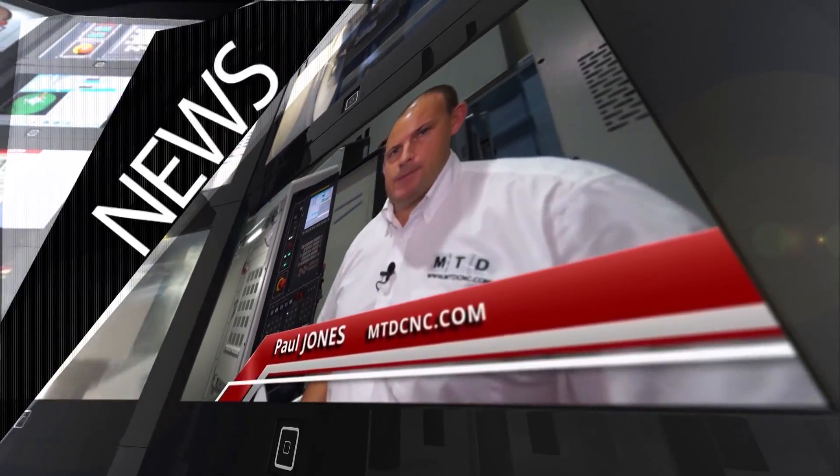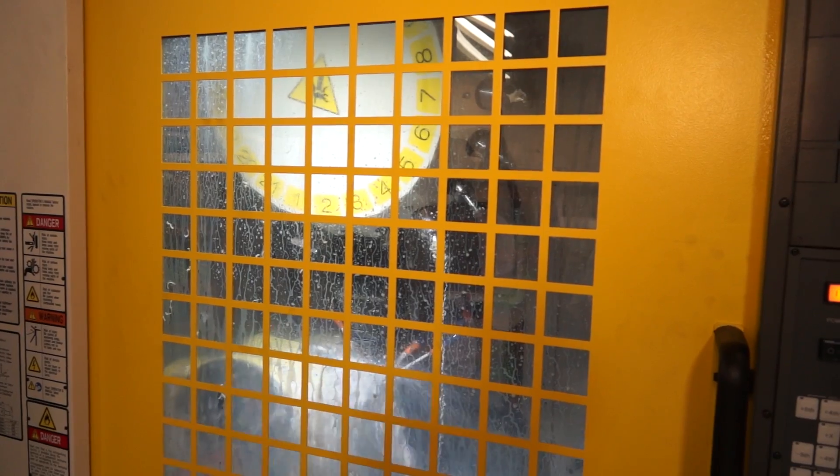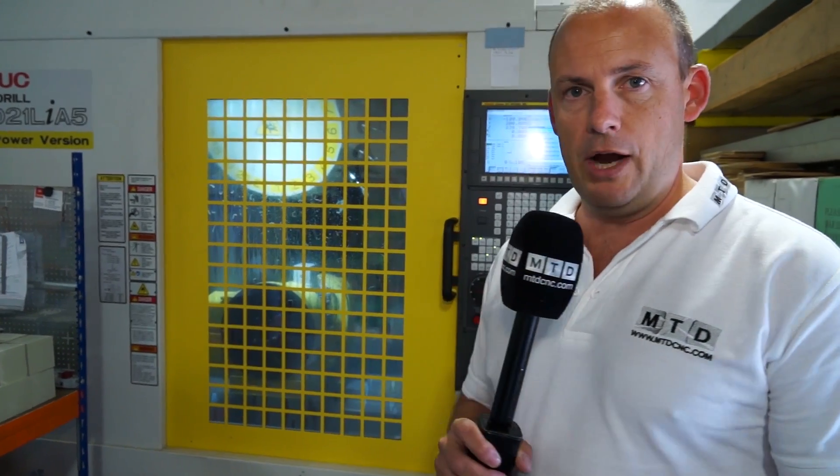MTDCNC, bringing you the latest engineering news, reviews, events and special offers via video media. I'm in Bedfordshire today at Emerald Precision, here to look at an installation of a new FANUC 5-axis machining centre. This machine here behind me is a 24,000 RPM spindle machine — a very high speed 5-axis machining centre. In fact, this investment is the biggest investment Emerald Precision have made in their milling capacity since the company was founded. We're going to look at some components and assess how much time this machine has actually saved them in their production.